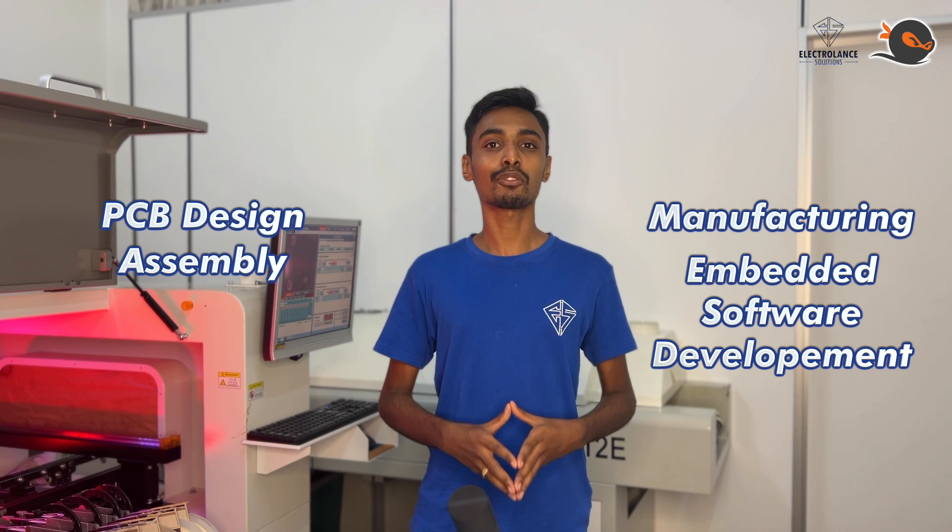Hello, I'm Manoj. I run an electronic product design house. Hi, I'm Sibidharan, founder of Selfmade Ninja Academy. We provide a turnkey solution ranging from PCB design, assembly, manufacturing and embedded software development.